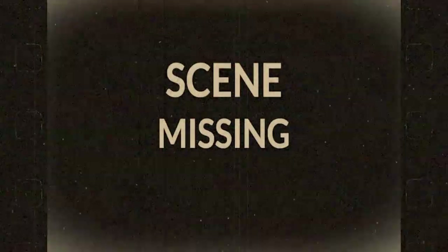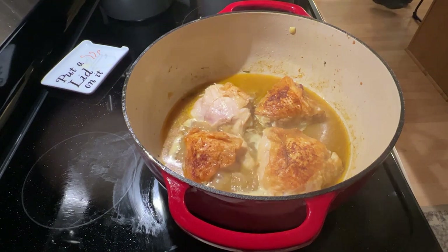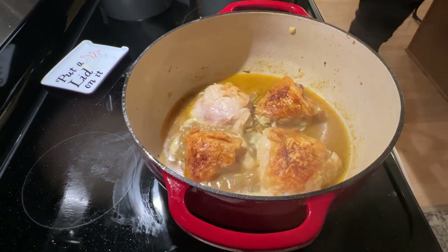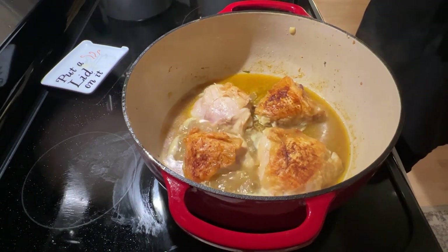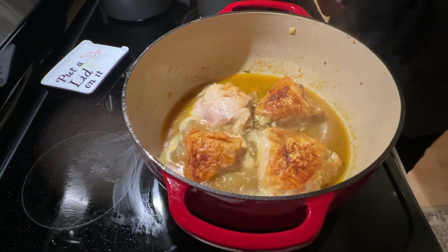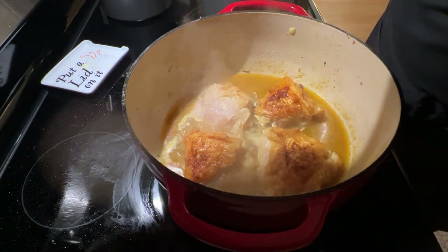I realized too late that I forgot to film this part, but once the sauce has simmered for about 20 minutes, remove it from the heat and pour it into another pot through a fine sieve or strainer. Add the chicken and strained sauce back into the pot and simmer until the chicken is fully cooked through. I'd actually recommend covering the pot while you're simmering — I didn't, and it took a while for the chicken to come up to temperature. And then in the meantime, prepare two cups of basmati rice to be served along with the chicken.